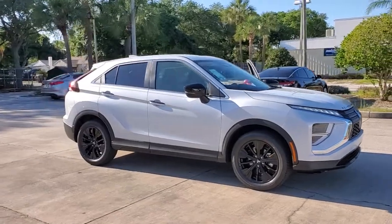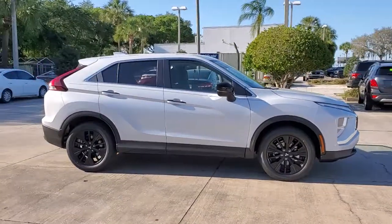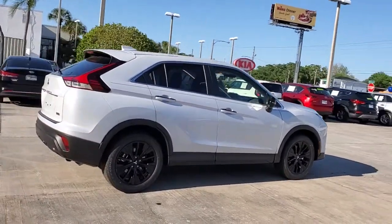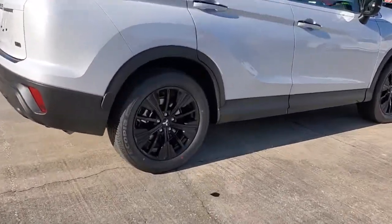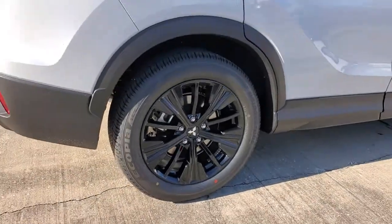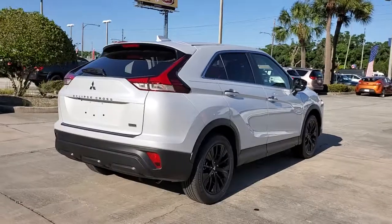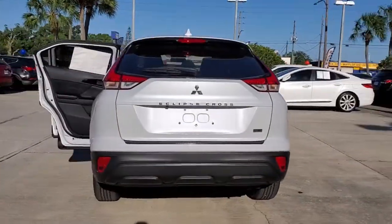Get a feel for the 2022 Mitsubishi Eclipse Cross. This vehicle delivers the best of sporty styling and modern efficiency. Confidence comes standard thanks to driver-focused design, state-of-the-art safety features, and a premium feel. The following are some of this vehicle's highlighted options.